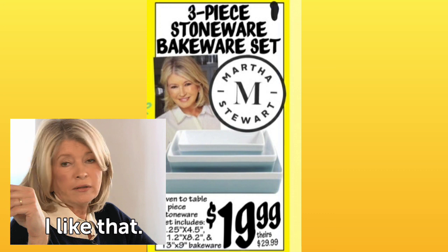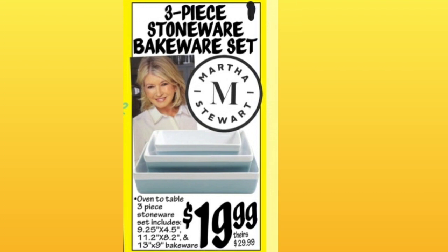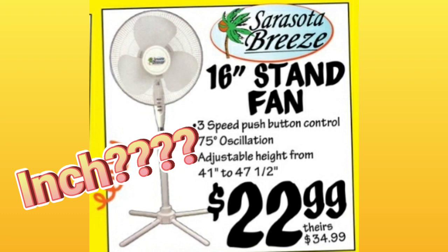Martha Stewart, $19.99. They have these Stoneware Bakeware sets. I notice Rachel Ray is at all these — they've got a few different name brands. 16-inch stand fan, $22.99.